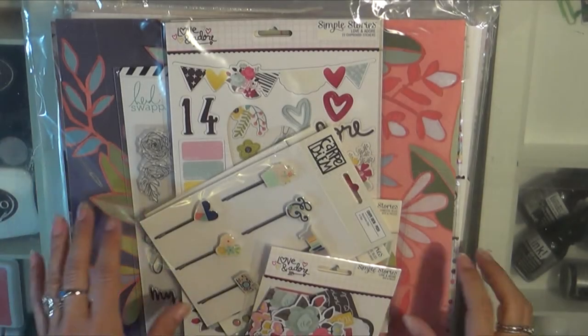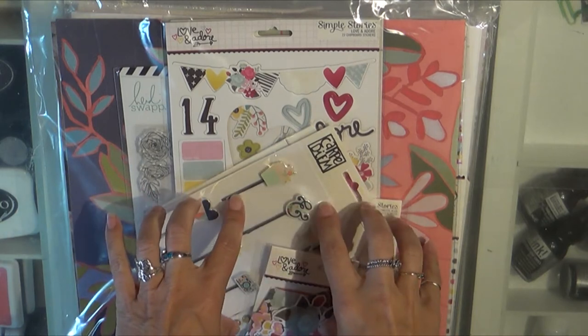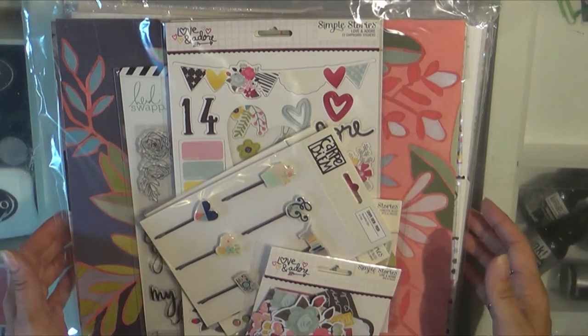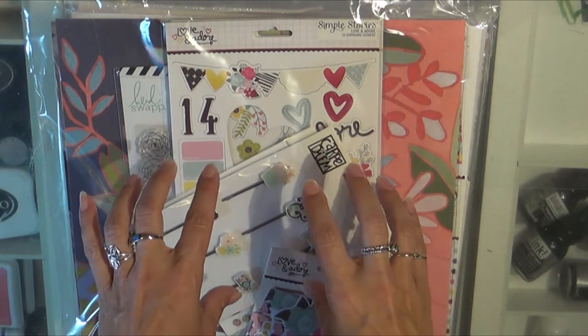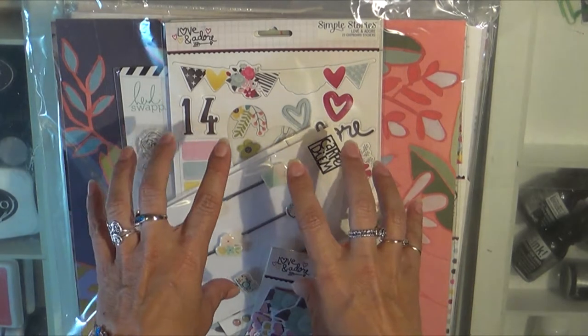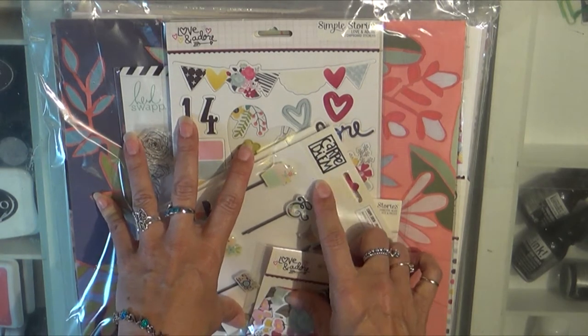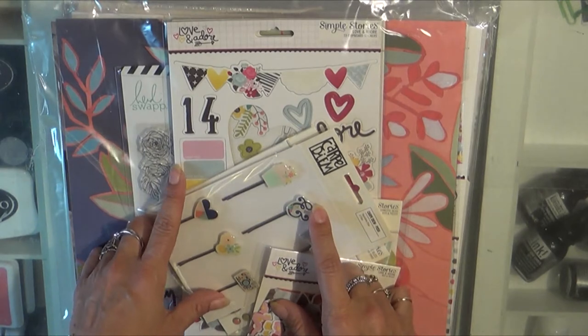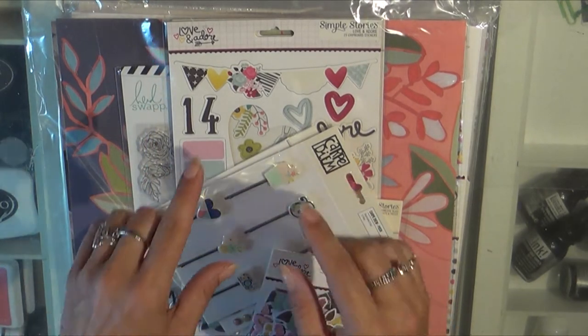Hi guys, it's Tuesday and I have been away and I apologize for my absence. I did manage to get my Freckled Fallen Friday videos to you because I edited them and created them before I left, but I have been in Maui.